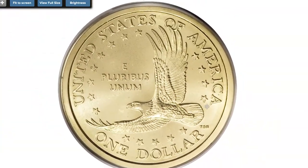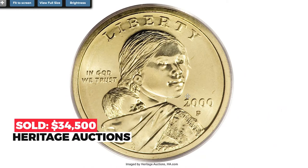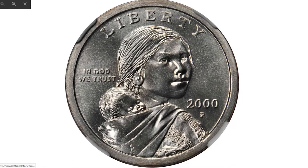This example is at MS-68. The scarce and much-publicized Cheerios variety shows greater feather definition on the eagle's tail feathers, including a raised line on the central feathers. Both sides are immaculately preserved. It sold on August 1st, 2008 for $34,500 at Heritage Auctions. The next super valuable specimen is a 2000 Sacagawea dollar struck on a Susan B. Anthony dollar planchet.